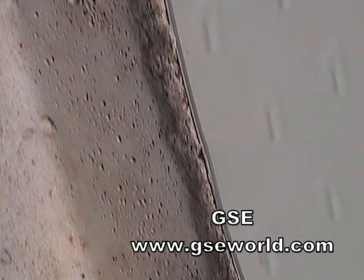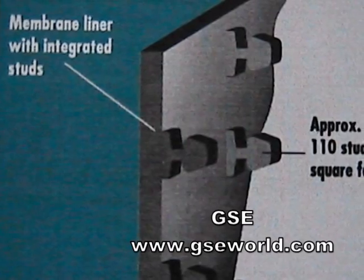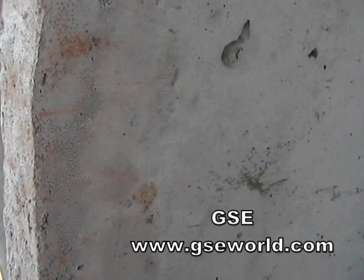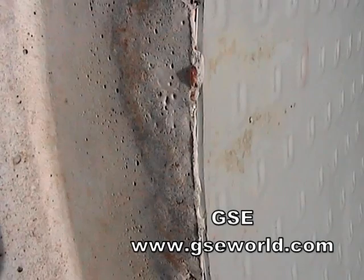GSC Studliner incorporates 110 studs per square foot, which provides the highest liner pullout strength available. This process allows for minimal lateral movement due to thermal expansion and contraction. GSC Studliner demonstrates excellent resistance to chemical and biological attack, which can degrade concrete over time.